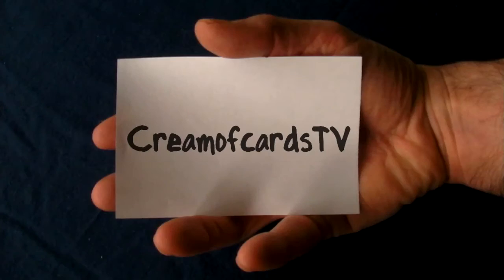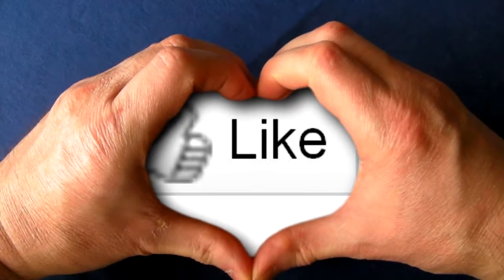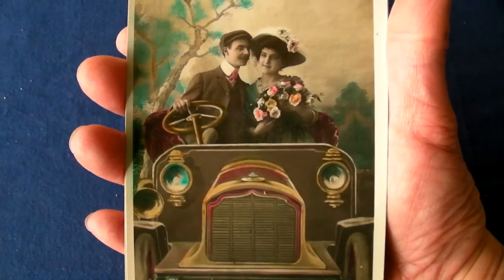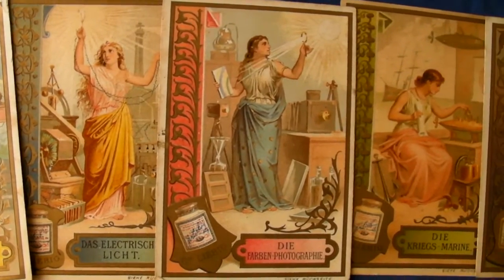If you like time travelling, then subscribe to my YouTube channel and click on the like button to preserve our heritage for future generations.